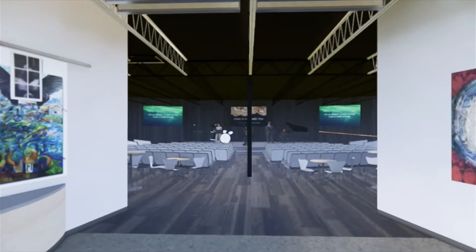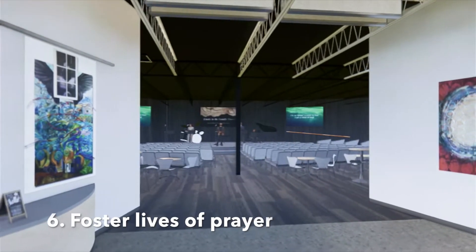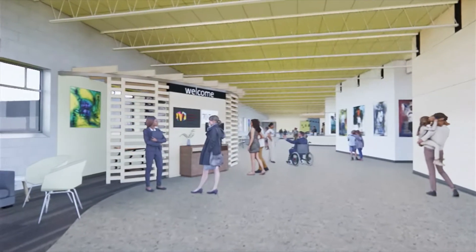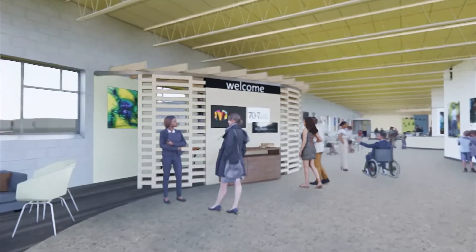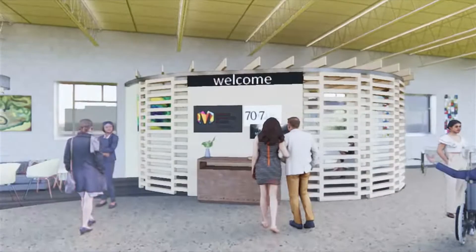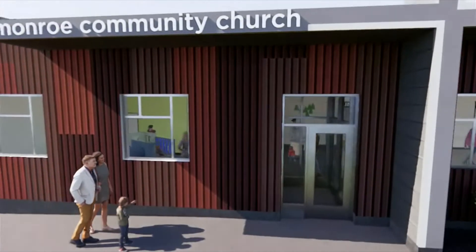And finally, we plan to add a prayer alcove and kneeling benches to encourage both individual and communal prayer. These are just a few of the purposefully chosen features of this exciting new space, where Monroe Community Church will continue in its mission to love God, love people, and love the city.